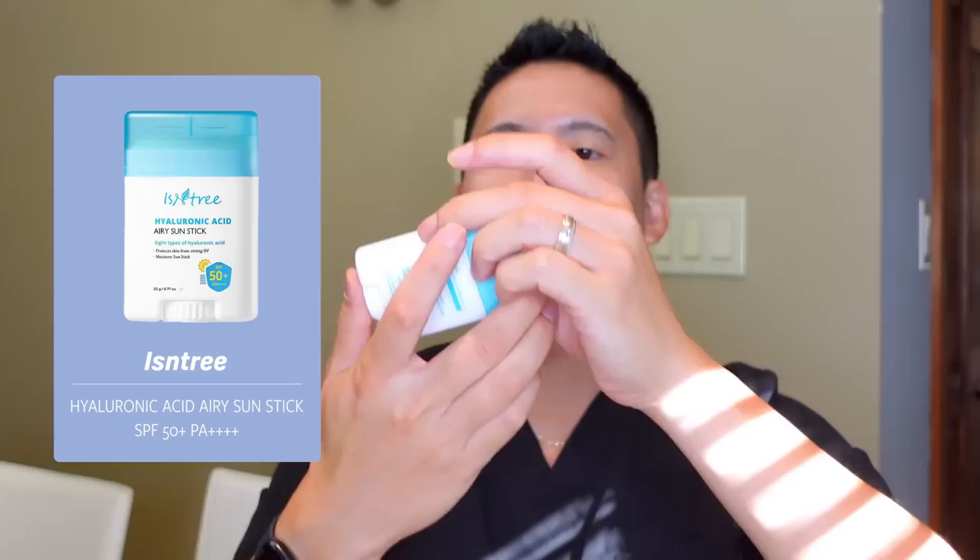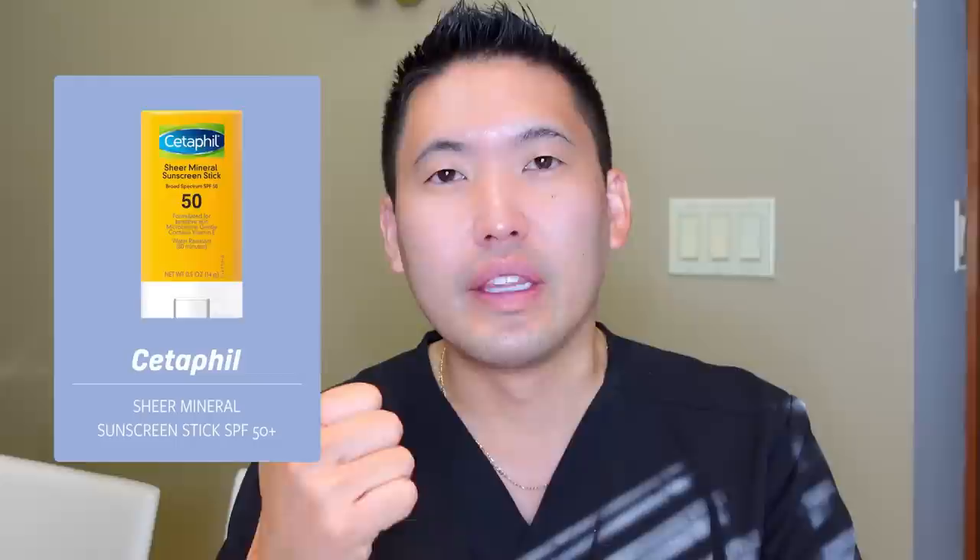Wear your sunglasses still to protect the skin around your eyes. Reapplication is key — I'm coaching flag football this fall, so we're outside sweating off sunscreen pretty readily. Reapply every one to two hours if you're exercising. Isntree is another K-beauty brand — this is their Hyaluronic Acid Airy Sun Stick, SPF 50+ and PA++++. Sunscreen sticks are great for reapplication over your arms, ears, and neck. It goes on without a white cast. Other options with a slight white cast include Cetaphil's stick and Neutrogena's water-resistant stick.